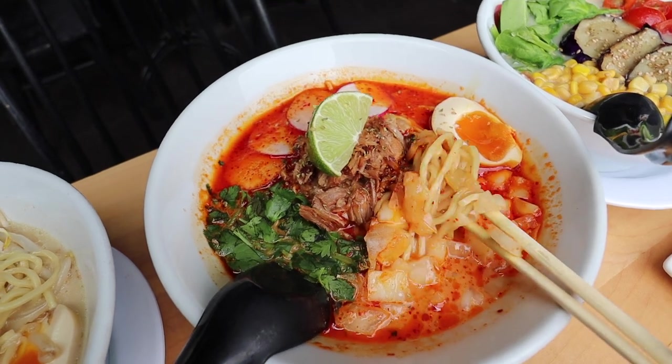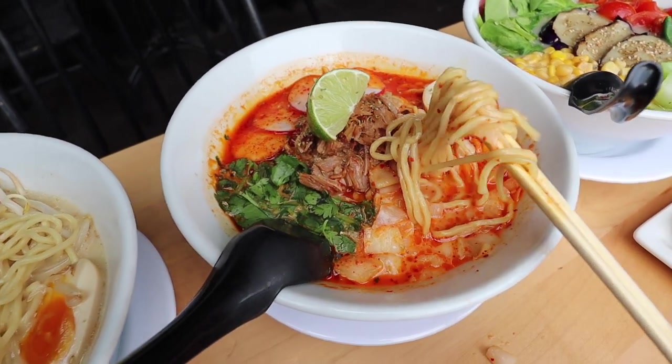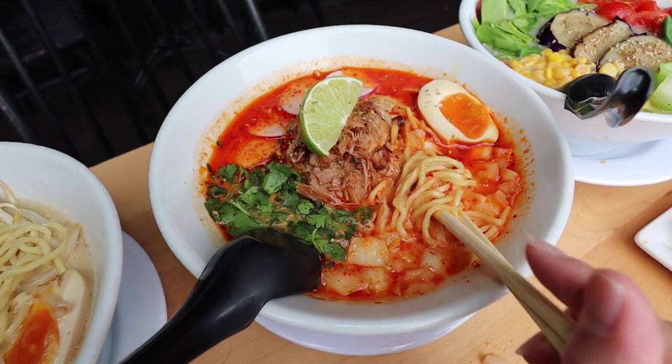I'm so excited to try this. We're in the city of San Diego, so Mexican food here is really bomb. This is a very interesting fusion for sure.